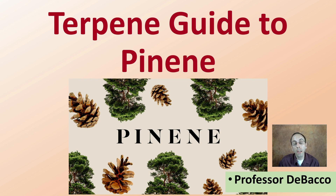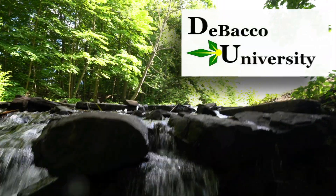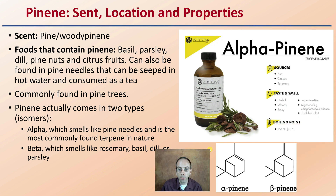This Debacle University video is going to get into some of the details of the terpene pinene. Looking at the scent, location, and properties of this particular terpene — as the name implies, it has a pine or woody scent to it. It's found in basil, parsley, pine nuts, and citrus fruits, and can also be found in pine needles and steeped in hot water as a tea. It's not unique to the cannabis plant, as it is commonly found in pine trees as well.